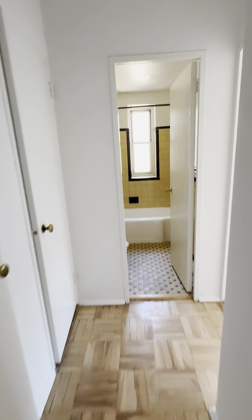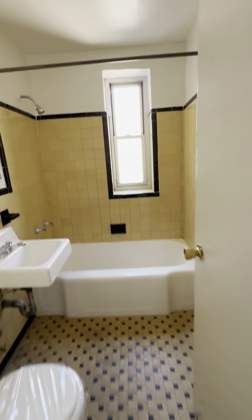We have three closets in the hallway here. We have a windowed bathroom.